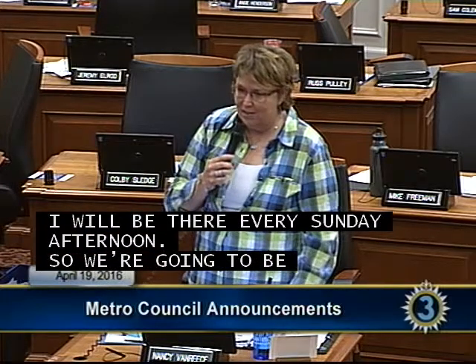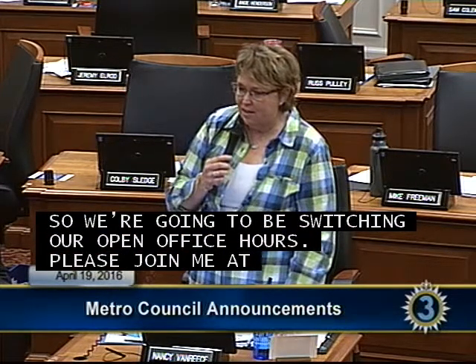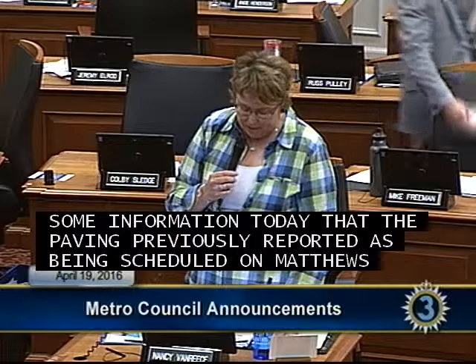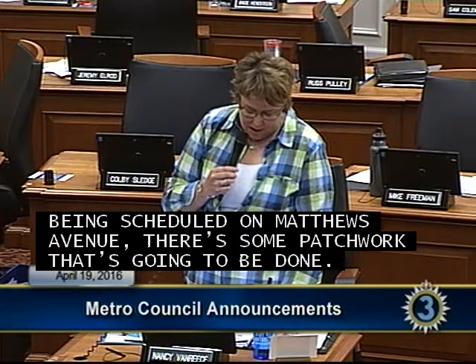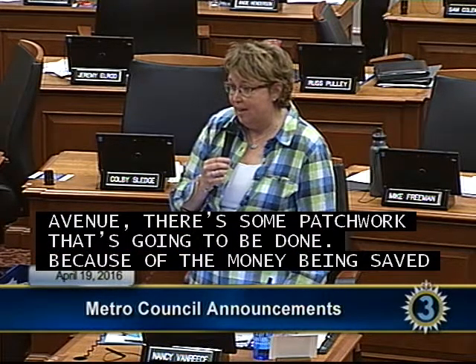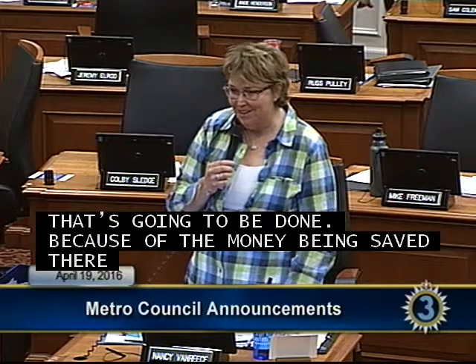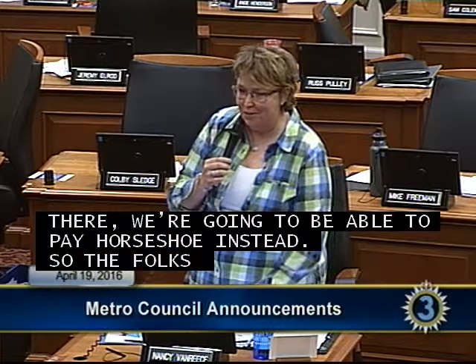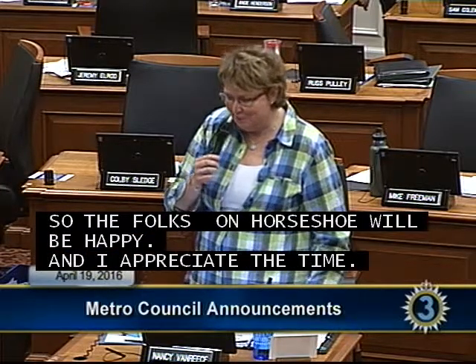Councilwoman Van Reese continued: Because I'm the farmers market manager I will be there every Sunday afternoon, so we're switching our open office hours. I also received information today that the paving previously reported as scheduled on Matthews Avenue is actually patchwork, and because of the money saved we will be able to pave Horseshoe instead. Folks on Horseshoe will be very happy to hear that. Please come to the Amqui Station Farmers Market starting May 1st.